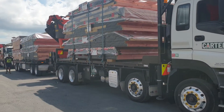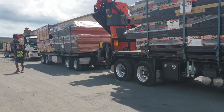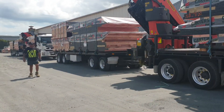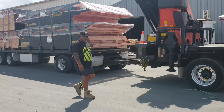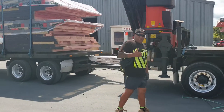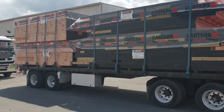Morning everyone, we just finished loading up our truck and trailer. We're heading out of town somewhere. Here's Johnny — Johnny, say hi. There's Johnny's truck.